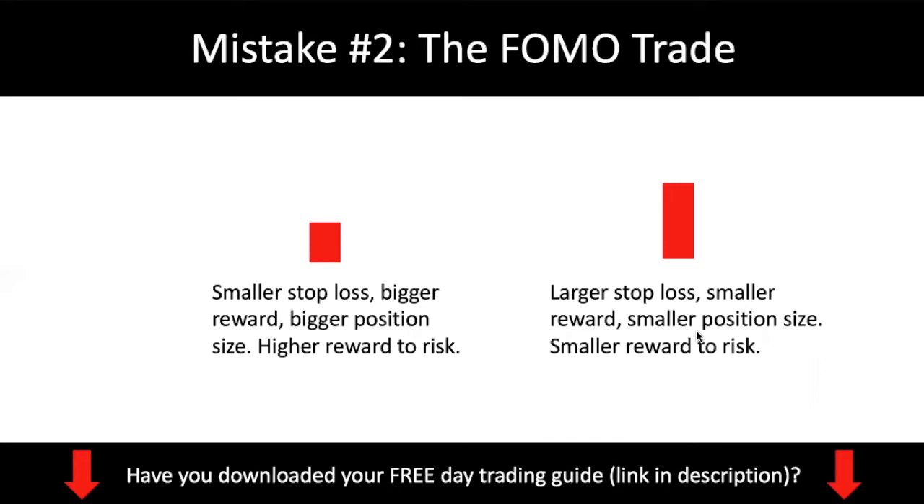When you do this FOMO trade, you have a smaller reward-to-risk — meaning you are risking more money to make less money. Think of it like grocery shopping: you like to buy your orange juice at a 20% discount. But when you do this FOMO trade, what you're doing is essentially going to a supermarket and telling the cashier that the orange juice is selling at $10 now, but you don't want to pay $10 for it — you want to pay $14 for it. It just doesn't make sense. So you want to avoid doing this FOMO trade.